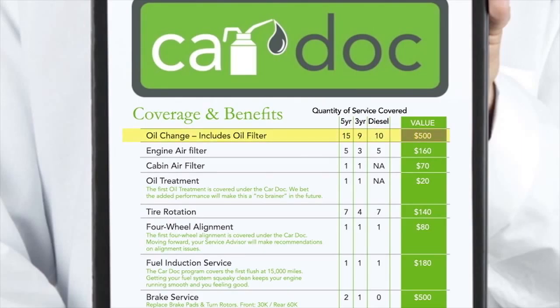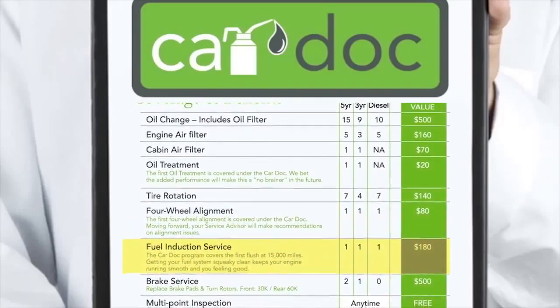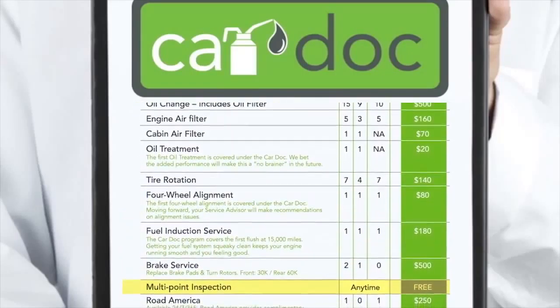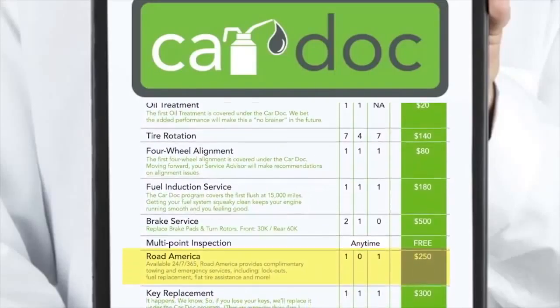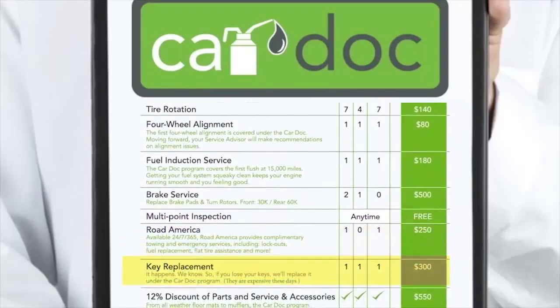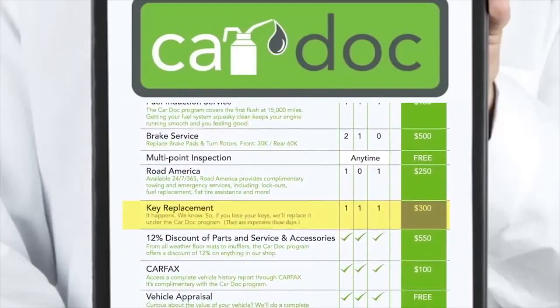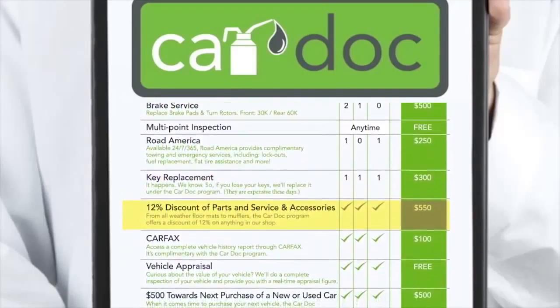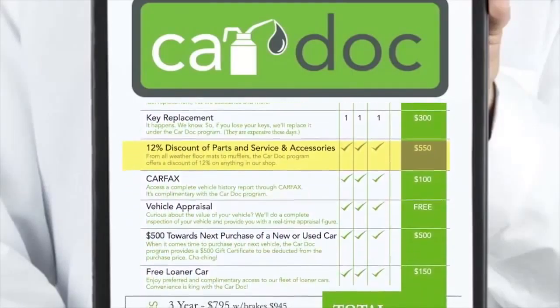The CarDoc program covers the following maintenance items and more: oil and filter changes, engine air filter replacement, cabin air filter replacement, oil treatments, tire rotations, front and rear brake service, four-wheel alignments, fuel induction service, multi-point inspections, Road America including emergency fuel replacement and towing services, key replacement for auto or home whether you're locked out or your keys cannot be found, and a 12% discount on all parts, services, and accessories not included in the CarDoc program.